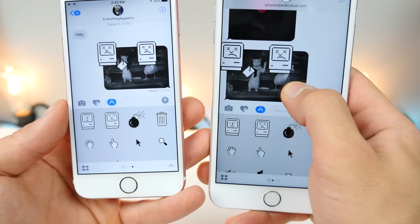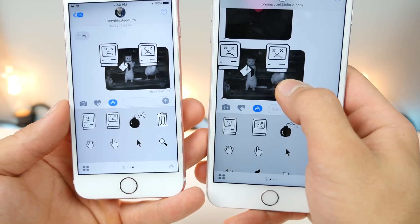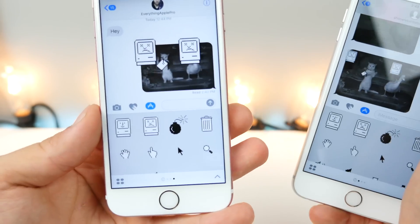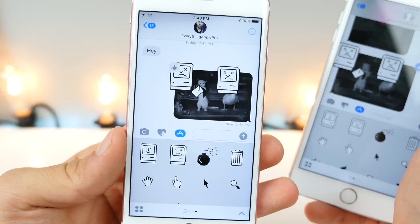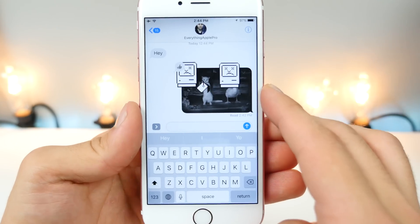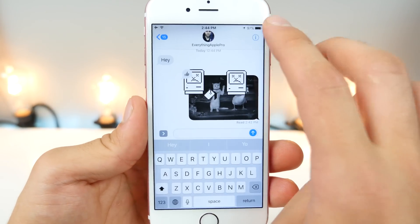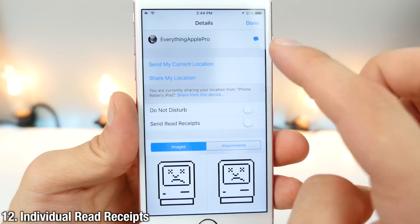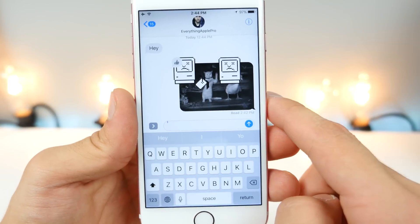You can hold on a photo and add little sticker emojis — like a heart or thumbs up — and it'll pop up right away. Something I'm so happy Apple added: read receipts in iOS 10 can now be disabled for individual people within their contact page in the Messages app.